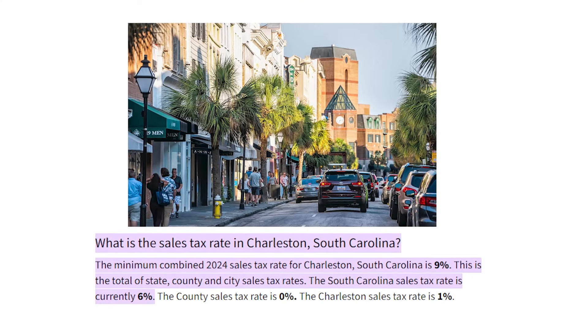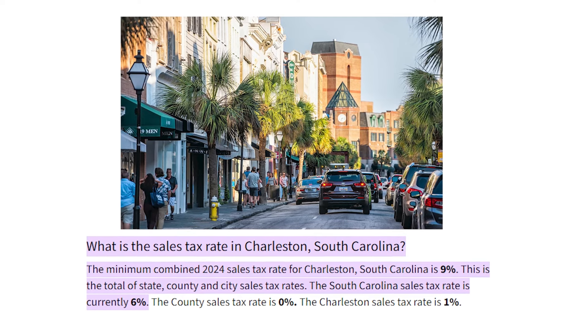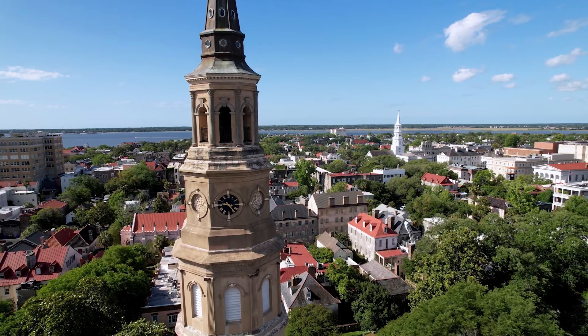Speaking of day-to-day expenses, sales taxes add up. We have a pretty high combined sales tax rate of 9% — South Carolina's rate is 6%, plus another 3% for county and city taxes. So every time you buy something, there will be a 9% tax on it.